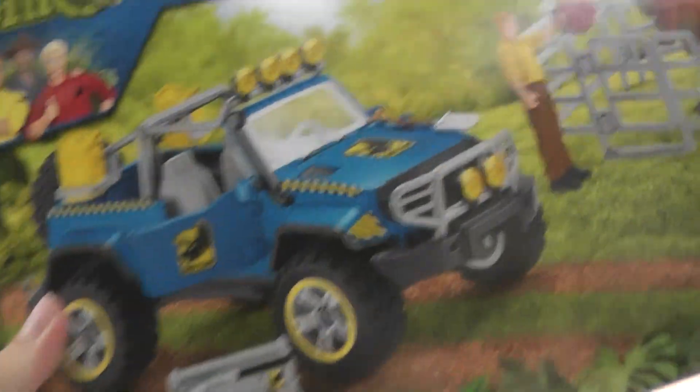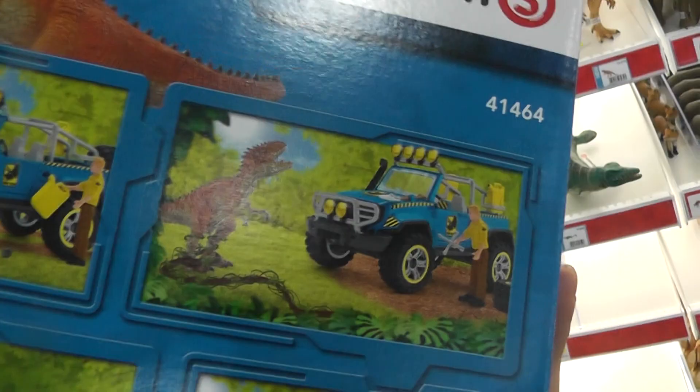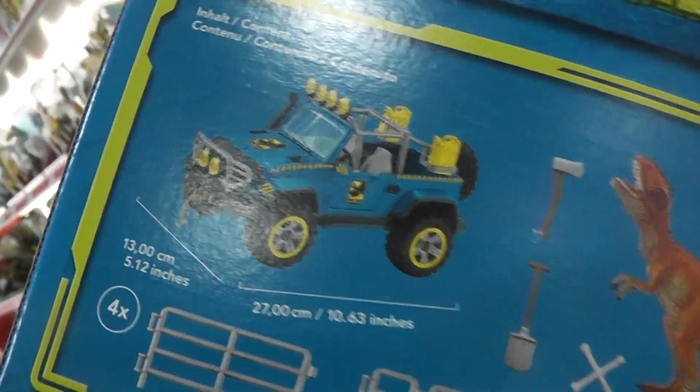And then this set is also really cool. It fits well with the Jurassic aesthetic with the Jeep and everything, but this one is almost $70 — basically $70 with tax. But I think it's kind of worth it. It looks pretty neat and it comes with a bunch of cool little accessories and a Jeep, which we don't get a lot of from Mattel.